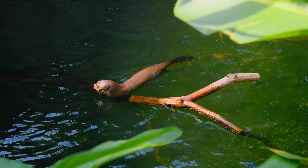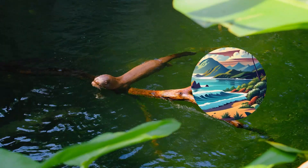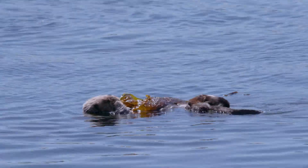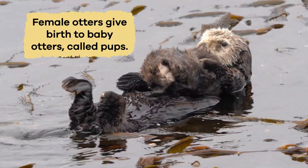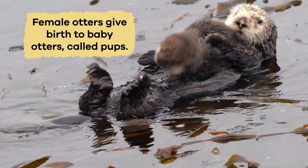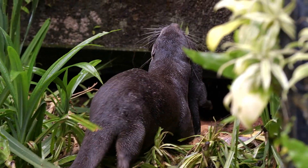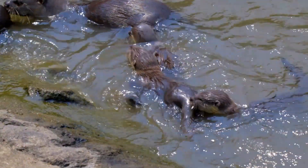They live in habitats such as rivers, lakes, and coastal areas worldwide. Some species prefer freshwater environments while others thrive in saltwater habitats. Female otters give birth to baby otters, called pups, in a safe place like a den or hidden spot along the river bank. The mother otter keeps the pups warm and protected and teaches them to swim and catch food.